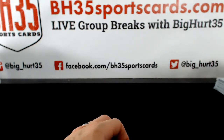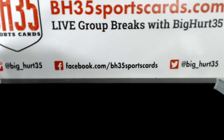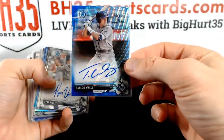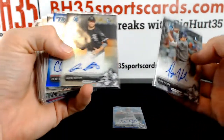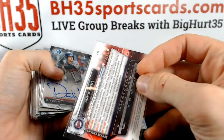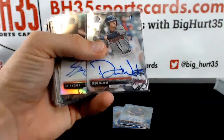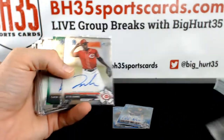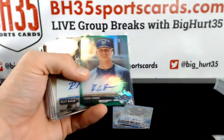You saw the Baz. Taylor Walls Blue Wave. Vlade Sheets, Charlie Banks Blue. 70th Anniversary, 14 out of 70. Drew Waters. Seth Corey Refractor Auto. Jeter Downs Green. Kaden Lemons.